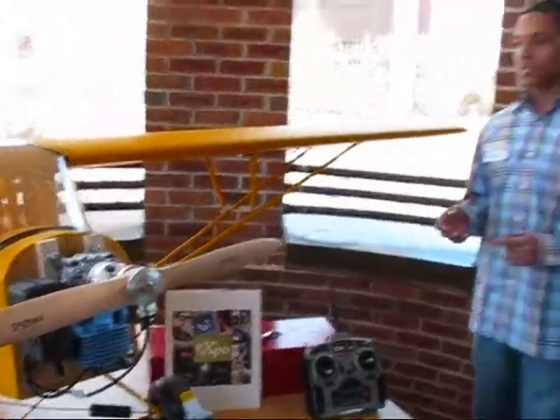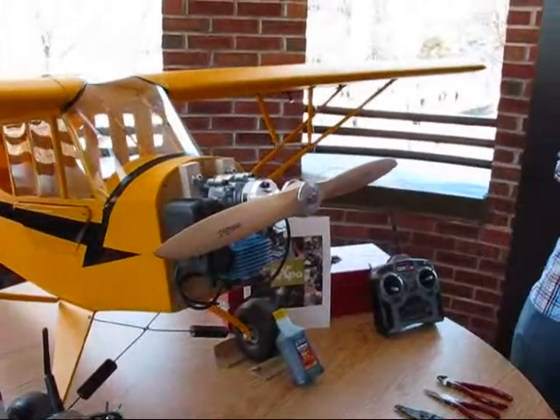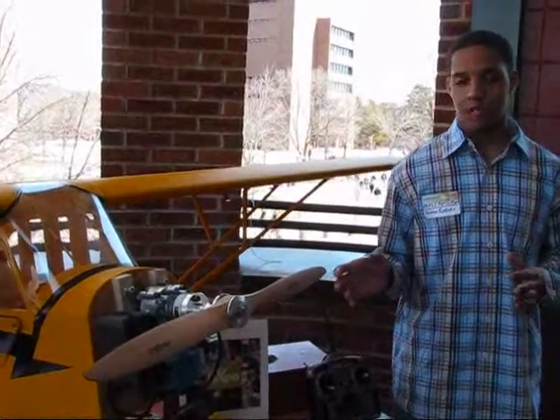The plane is basically complete. The only thing that we need to do is hook up the electronics. Next year we should be flying it, and a company wants to give us a camera to test on the plane next year when we fly it.